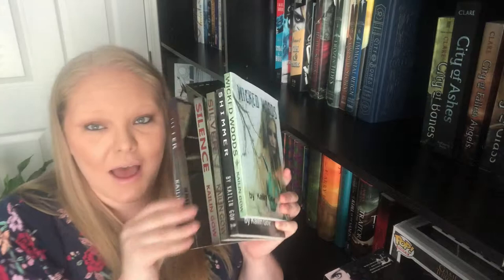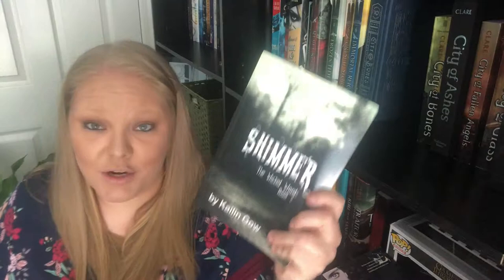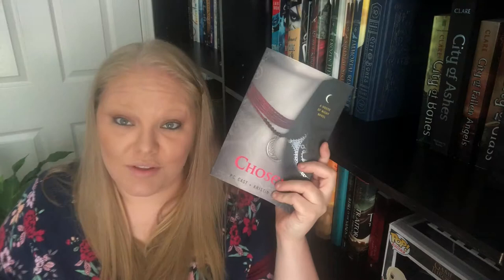One shelf down I have Wicked Woods by Kaylin McFarren — she's not a well-known author. I bought the first one at a convention and she personalized and signed it to me, even though she misspelled my name. The series is: Wicked Woods, Shimmer, Silver, Silent, Sight, and Shifter. Then I have the House of Night series: Marked, Betrayed, Chosen, Untamed, Hunted, Tempted, Awakened, and Hidden, all by P.C. Cast and Kristin Cast. I think I'm only missing one book in this series now.